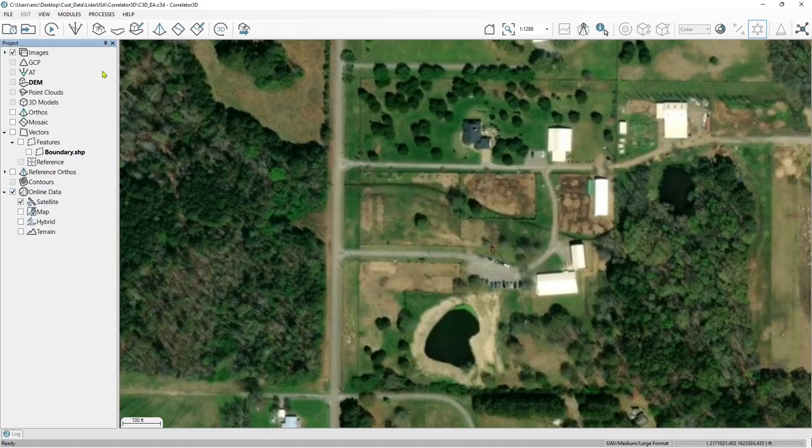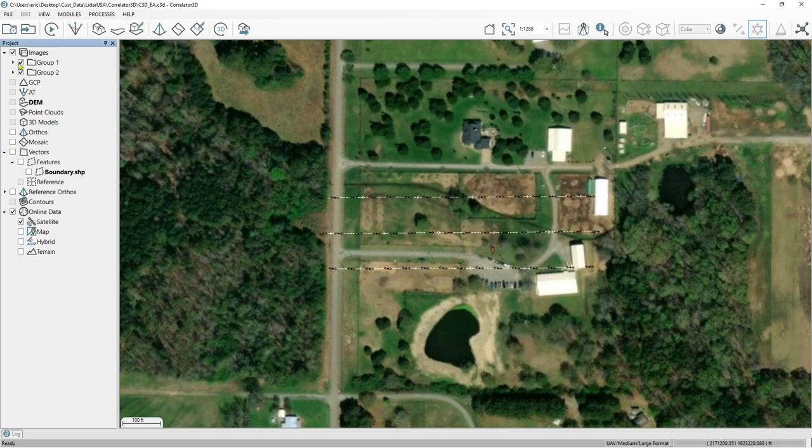Now we're in Correlator 3D and we have the project up. Here we have two RGB cameras and a LiDAR dataset, all integrated with a high-end IMU. What we would normally do in our processing workflow — talking about optimization — had we not had LiDAR, is we would use the EXIF information from the IMU. We have all the positioning information correct, plus the camera focal length so we can use photogrammetry in the AT process. The AT has already been done and the results are fine because we're using the EXIF information from that high-end IMU.